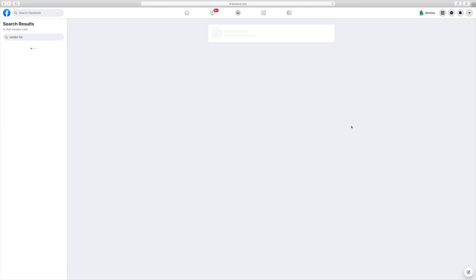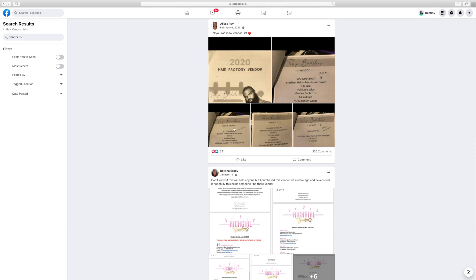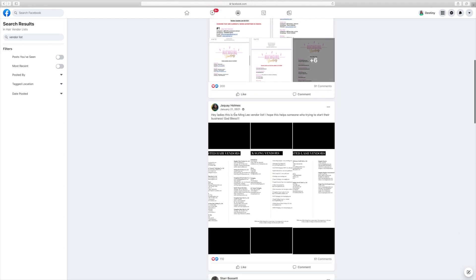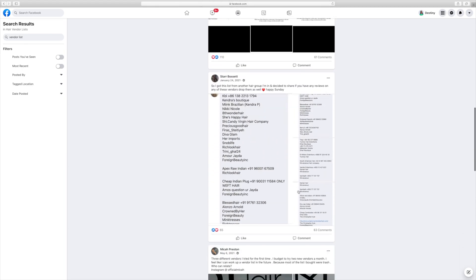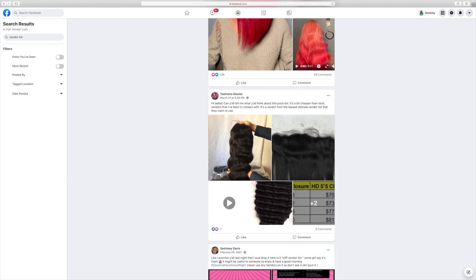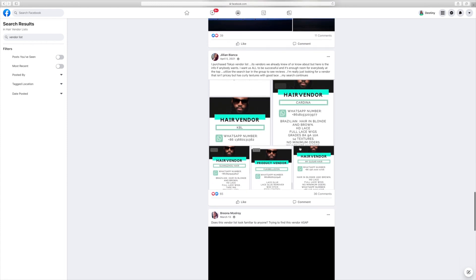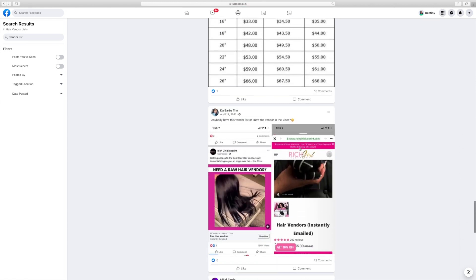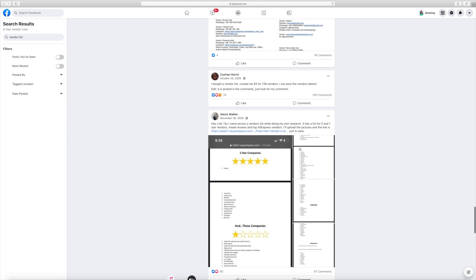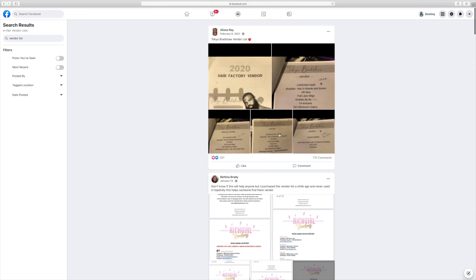The trick with Facebook groups is you can actually search inside the group. Search for 'vendor lists' and you can see all the vendor lists that have been shared. Some lists will claim to have a specific celebrity's vendor or make other claims. If you like to grab contact information and start testing out the hair, that's perfectly fine. You can filter by most recent posts, since a lot of posts are from 2020 or early 2021 and contact information can change.